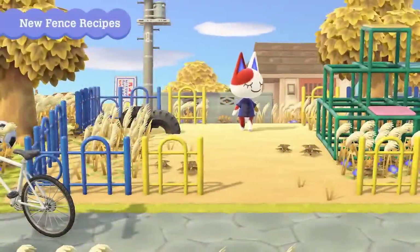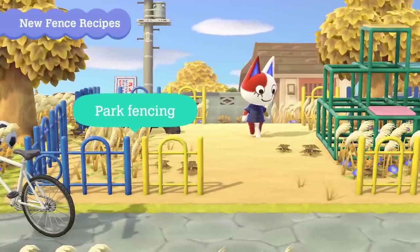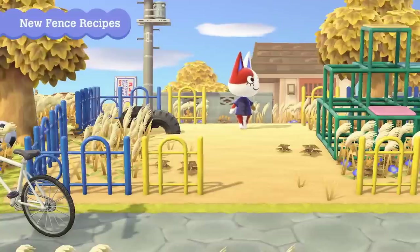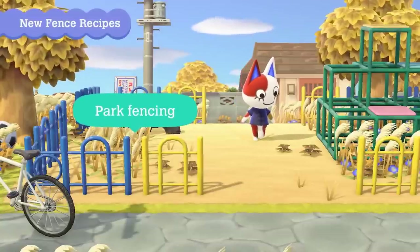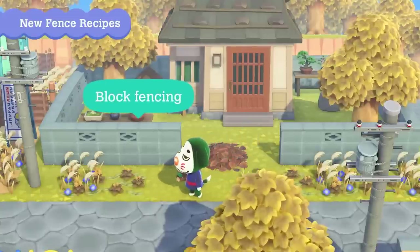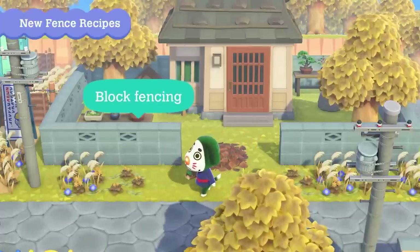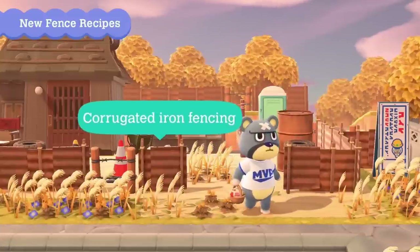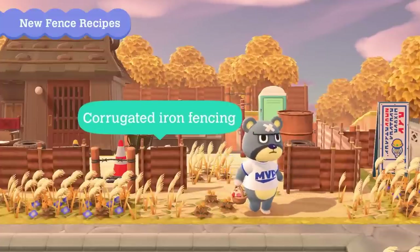As for new fencing, they've announced park fences that look like they're made out of iron and are customizable — you can see yellow and blue custom options. Block fencing is next, consisting of giant stone walls that go nicely with stone pathing and furniture. The corrugated iron fence is an interesting option for an industrial or post-apocalyptic look on your island.